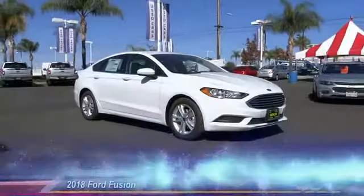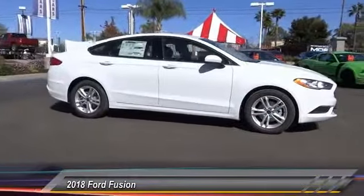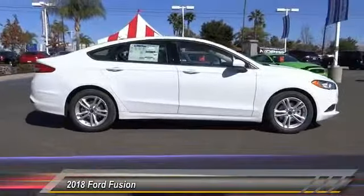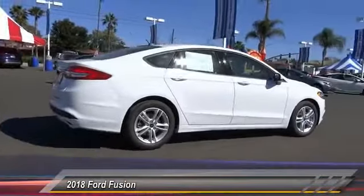The 2018 Fusion. You can have both impressive power and great economy in a Fusion, and it is priced below $30,000. This vehicle has less than 100 miles.